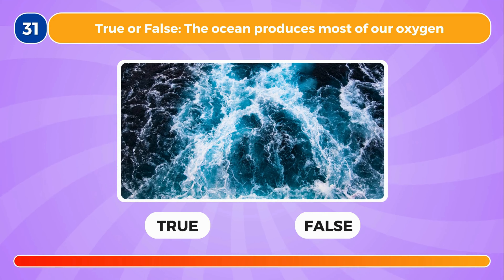True or false, the ocean produces most of our oxygen. This is true.